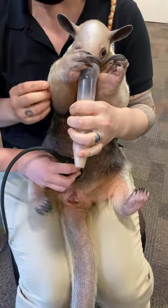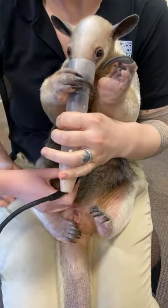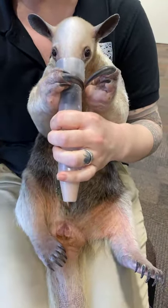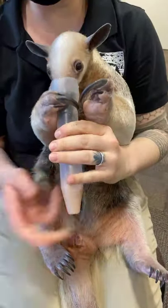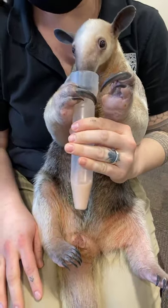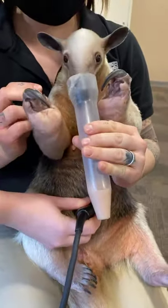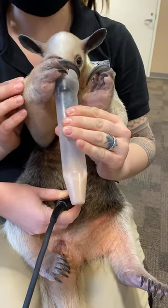We did already know that she was pregnant. She got pregnant around Halloween, so the baby is about three months into development. Their gestation period is about 130 to 190 days, and she goes about 160 days. We know that because this is her third pregnancy.